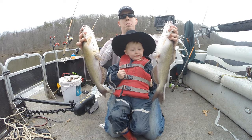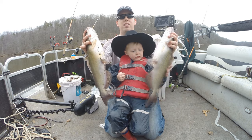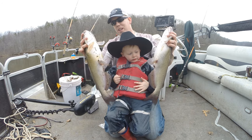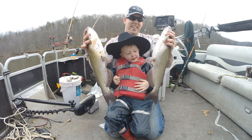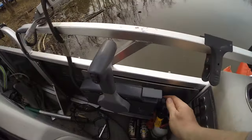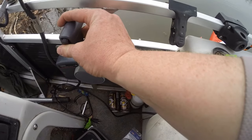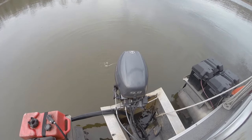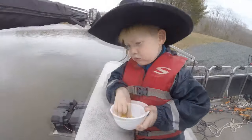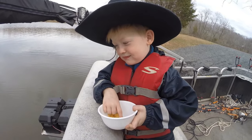Hey, Luke here with catsandcarpet.com and me and my boy Tommy are gonna show you some awesome tips and techniques for catching catfish. Isn't that right, Tommy? Yeah! Alright, ready to go fishing, Tommy? Yeah, let's go fishing.